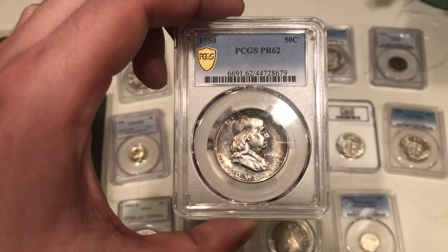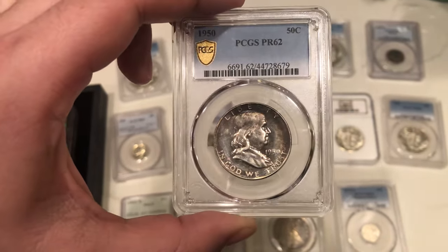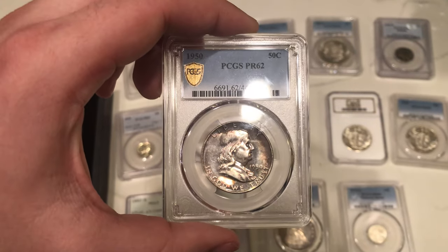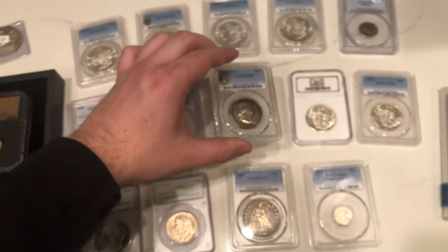Here's a 1950 Proof Franklin. It's got some color on it — the TrueViews pick it up a little bit more — but it is a very affordable Proof Franklin at Proof 62. I think in Proof 64 or 65 they get to around $400 or $500, so buying this one for $300 isn't too bad.